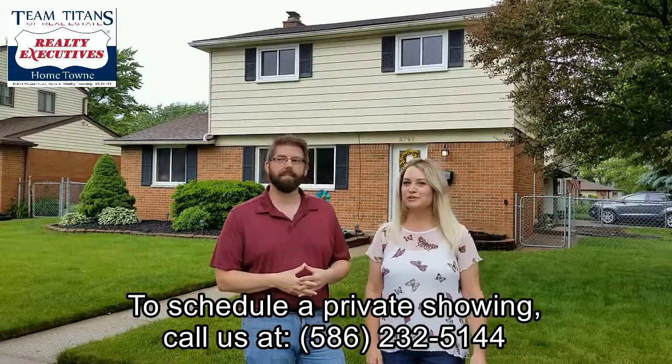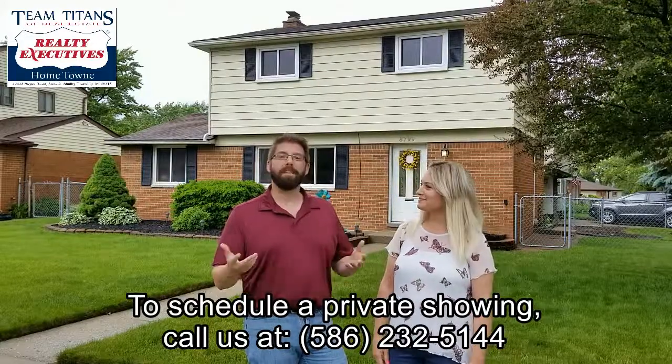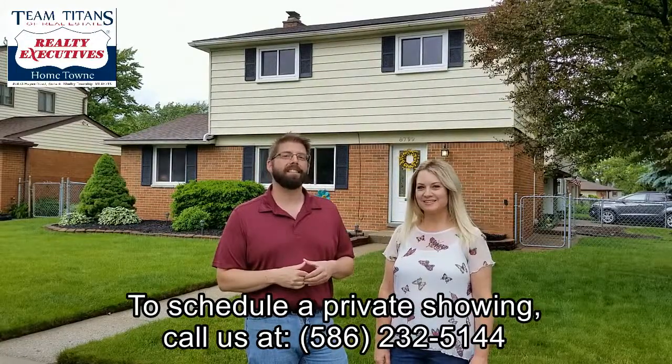It's a beautiful colonial that's approximately 1,450 square feet, four bedrooms, and two and a half baths. But enough about that — let's go on the inside and see what it looks like.